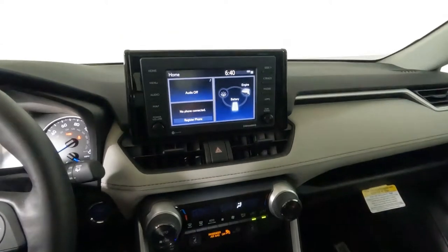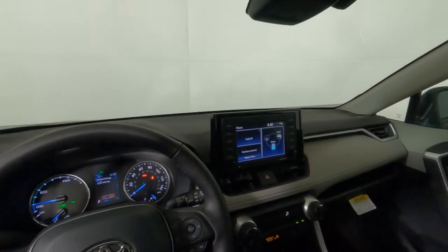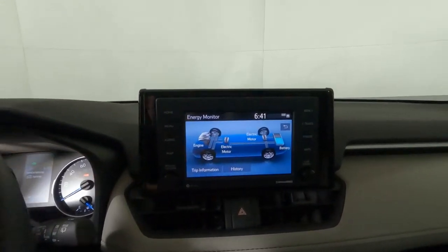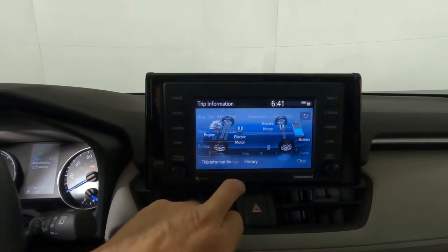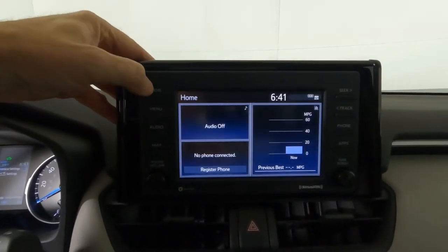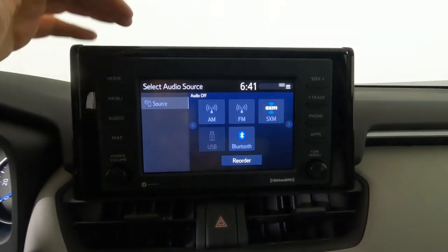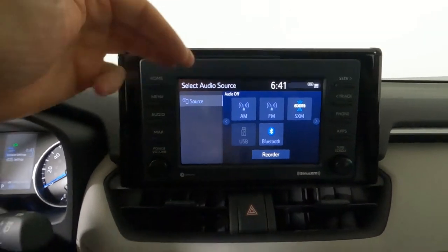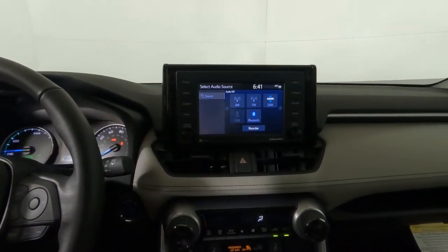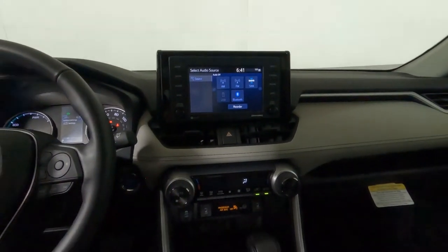Heading over to the center stack — this is the standard sound system in a tablet style. It doesn't obstruct your view from behind the wheel. The quality is acceptable, though it could be a bit clearer. You can touch through systems, check trip information, energy history. There's a menu with audio, phone, and a small app suite. Audio options include AM, FM, and XM satellite radio — you get three months of the Platinum subscription at no charge. It's Apple CarPlay, Android Auto, and Alexa compatible. A decent sound system for the average person; audiophiles may want to upgrade to the JBL audio system.